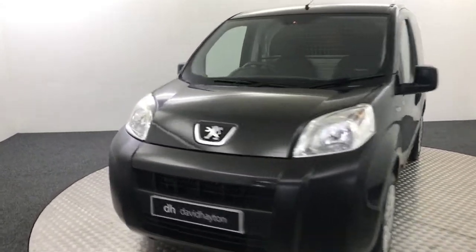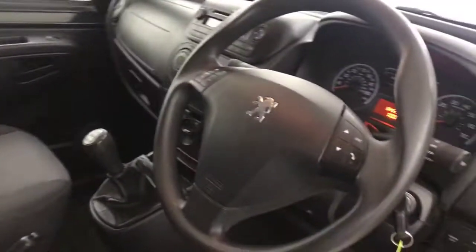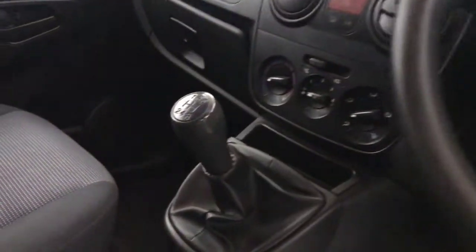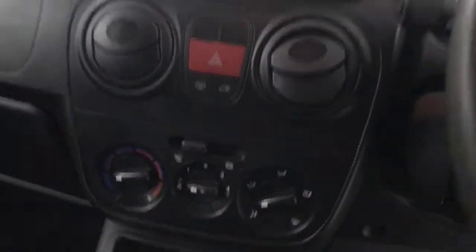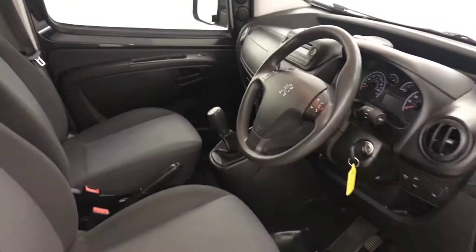I'll just quickly show you inside as well. You've got electric windows and electrically adjustable mirrors, two seats both in really good condition, and a multi-functional steering wheel. It's a five-speed manual, you've got air conditioning, and there's a radio CD player up there. So there we have it — a 2011 Peugeot Bipper.